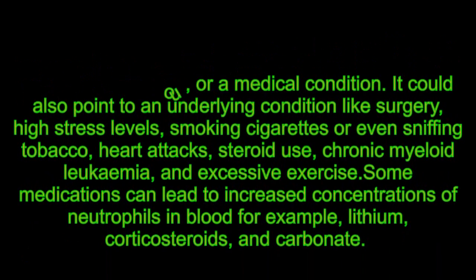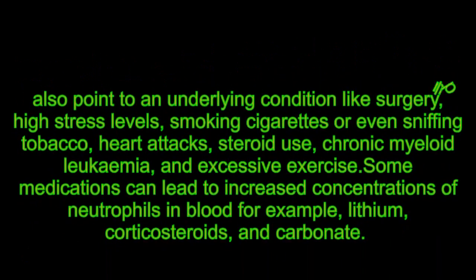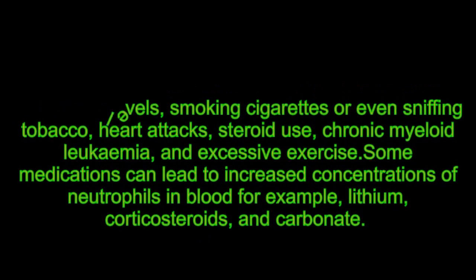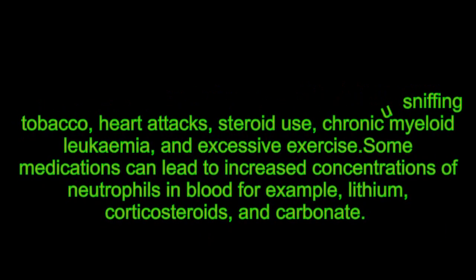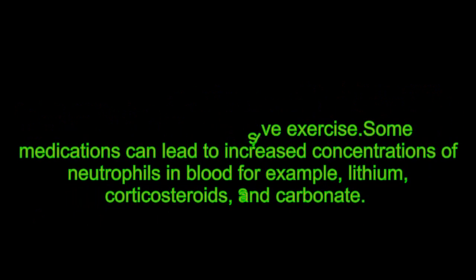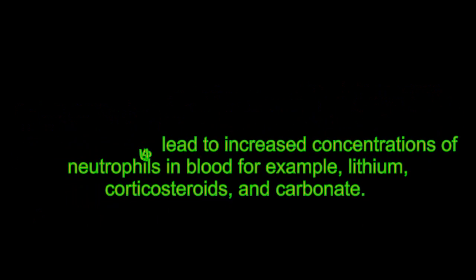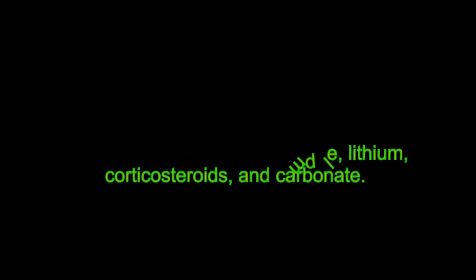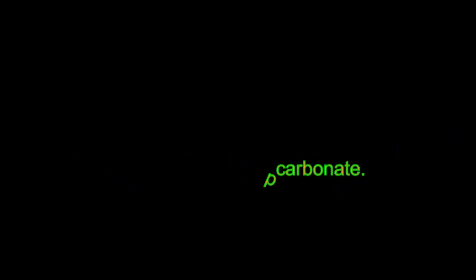Neutrophilia could also point to an underlying condition like surgery, high stress levels, smoking cigarettes or sniffing tobacco, heart attacks, steroid use, chronic myeloid leukemia, and excessive exercise. Some medications can also lead to increased concentrations of neutrophils in blood, for example lithium, corticosteroids, and carbonate.